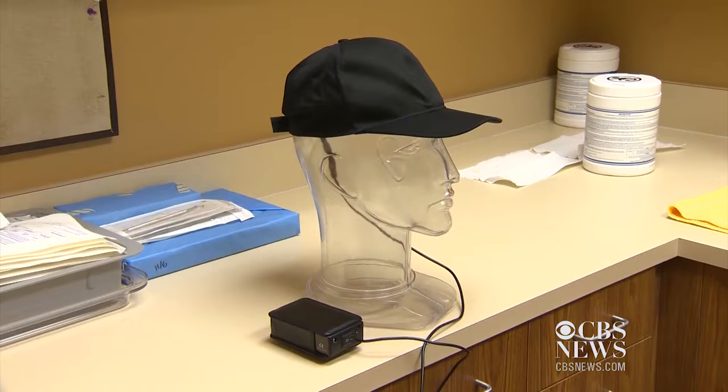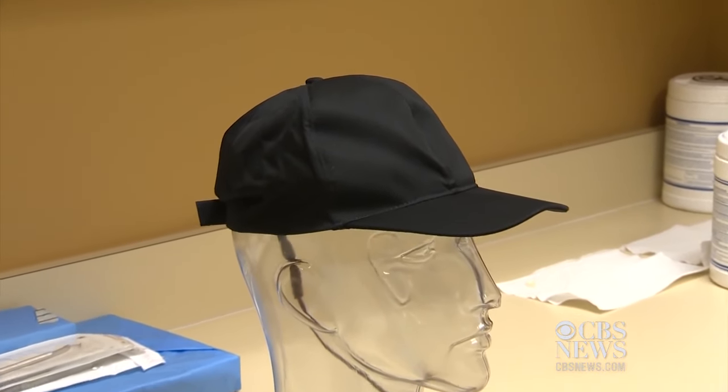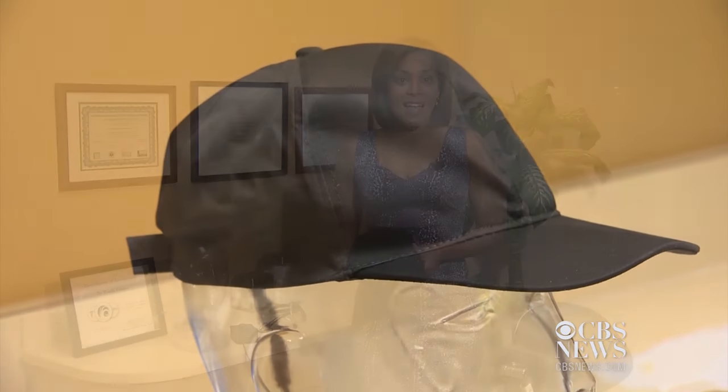The device has been on the market for six years but was recently FDA-approved to promote hair growth. Patients can take the cap home instead of visiting their physician's office several times a week for laser therapy. Doctors recommend patients wear the cap three times a week for 15 minutes while they do routine activities.